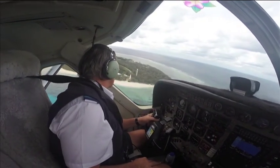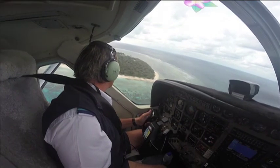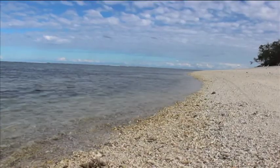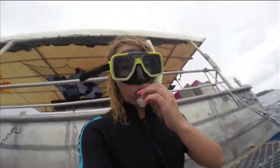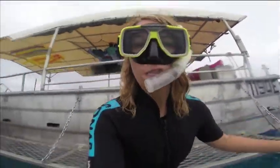Lady Elliot Island is full of life in the Great Barrier Reef. To explore the underwater cities of the coral formations, just grab a snorkel, flippers and masks and dive in.